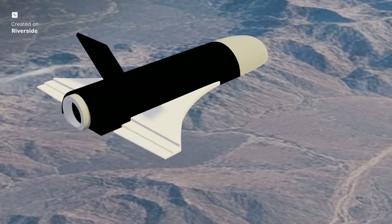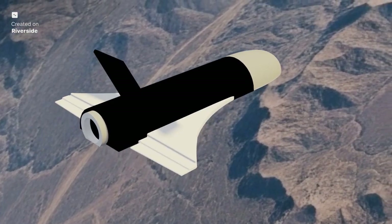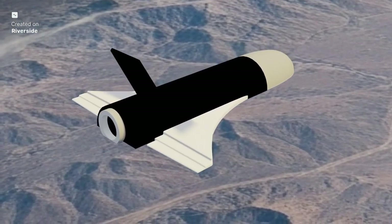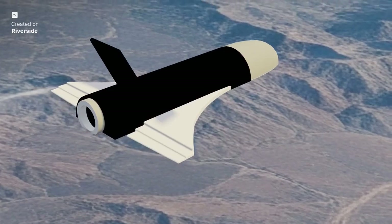The RLV-TD program is a series of meticulously planned steps. We have seen HEX, the Hypersonic Flight Experiment, proving the vehicle's re-entry capabilities with a splashdown in the Bay of Bengal. More recently, LEX, the Landing Experiment, successfully demonstrated autonomous runway landing — a crucial milestone. The next major milestones are REX, the Return Flight Experiment, and ORE, the Orbital Re-entry Experiment, which will involve orbital re-entry and landing, fully proving the capabilities of this incredible vehicle.